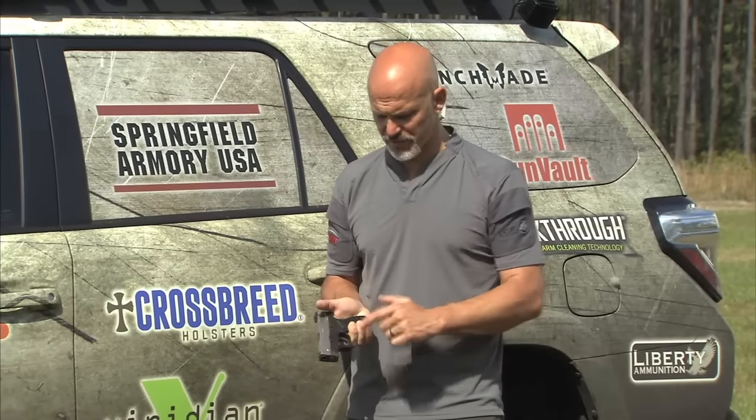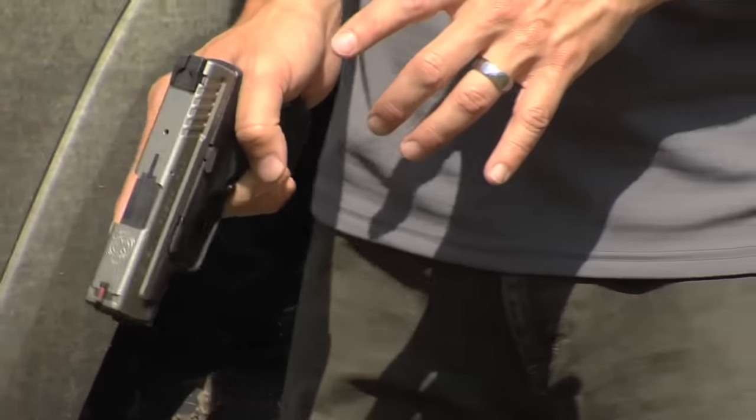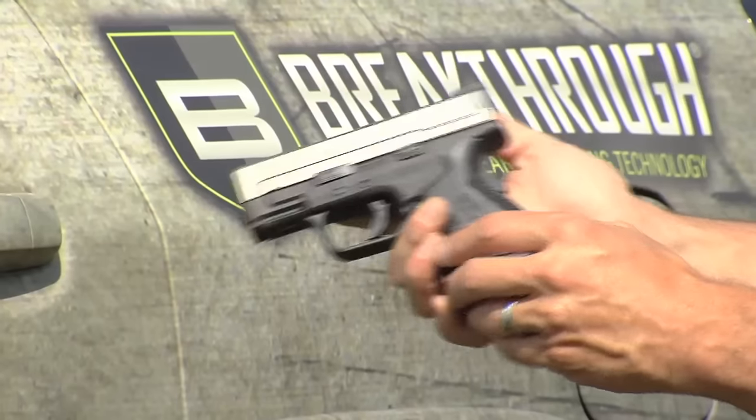This gun is great to have out on the range. We're only three classes into the tour this year, but I've already had the opportunity to take someone who had a boxier modern striker-fired polymer gun and hand them this one, because their knuckle was getting stuck right under the beaver tail. Anytime you have someone gripping a gun with their knuckle under the beaver tail, that's a sure sign they can be more efficient with a gun that fits them better.